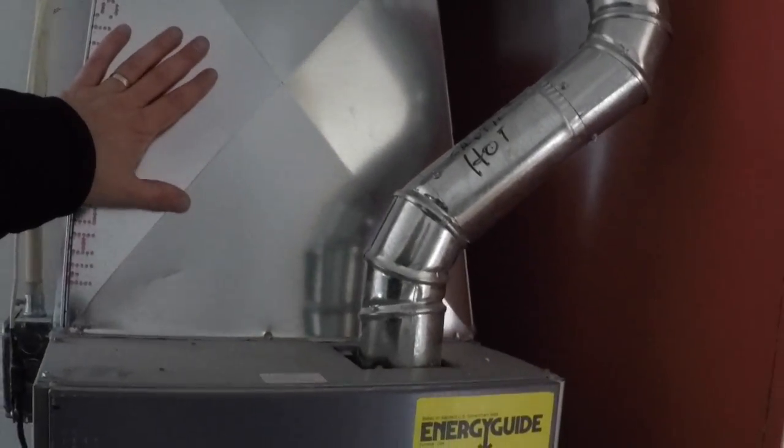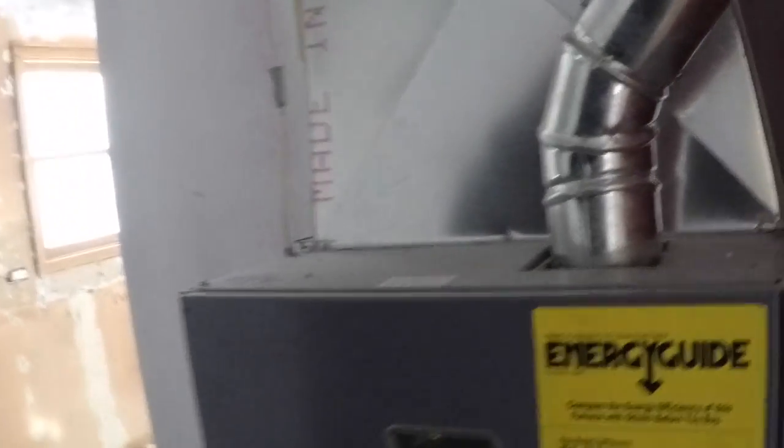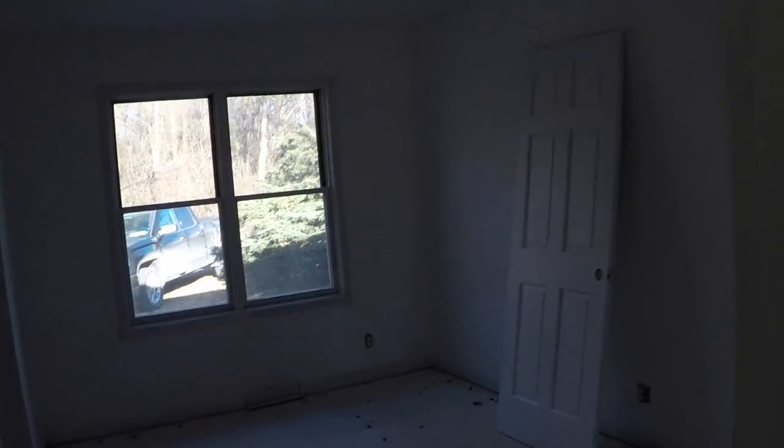There's our furnace — it was actually in good shape. The whole plenum was missing, so I had my guy come in, look at it, rebuild that, and check the furnace. He had to fix a few things, but it's functional and only a few years old. We've already got the painters in here — they started priming the doors, trim, and walls.